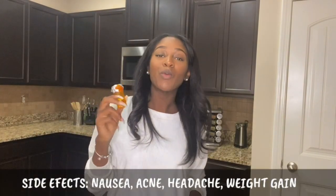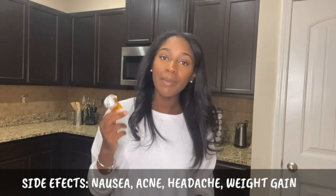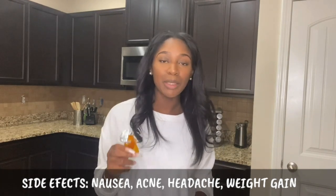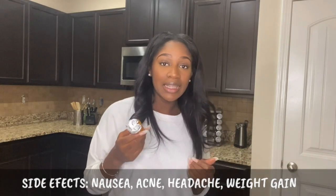The next one is prednisone — we have a love and hate relationship. This is an anti-inflammatory medicine that suppresses the immune system. Please be careful when taking this. I got addicted to this medicine, gained 20 to 25 pounds, and I got chipmunk cheeks, which I hated the most. I'll insert a picture so you all can see what I'm talking about.